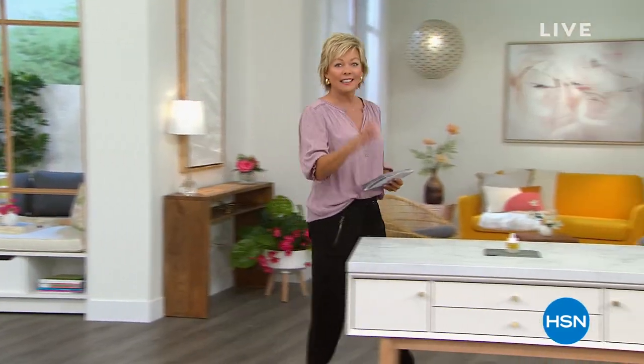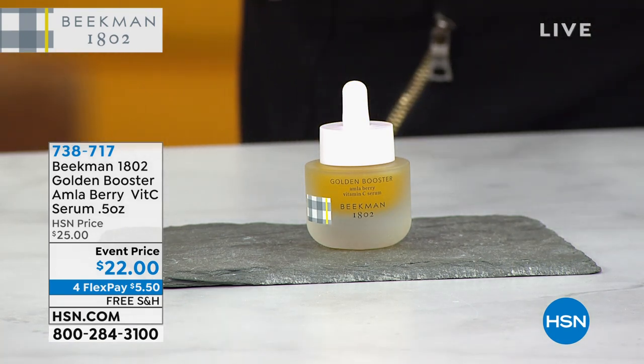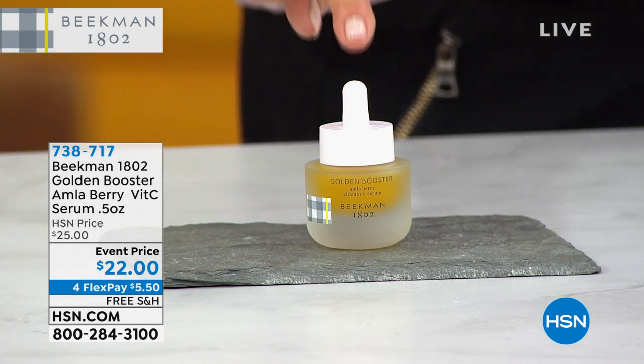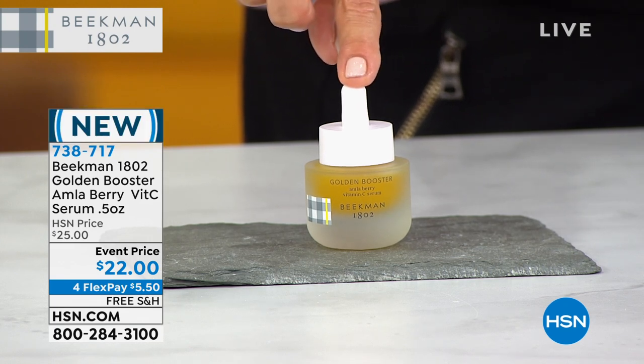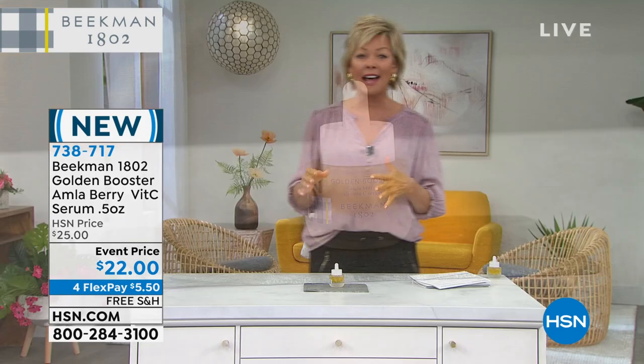This vitamin C serum literally launched yesterday, and already so many of you have jumped in just from hearing it mentioned. This is all about lightening and brightening your skin — we all know the benefits of vitamin C, but this takes it to a whole different level with the alma berry extracts, a fruit known as a very rich source of vitamin C. Whether it's brightening, dealing with dull or uneven skin tone, or plumping up the skin — specifically designed for the face, though you can go down to the neck and decollete. At this event price, jump in — yesterday we debuted it and over half the quantity sold out in one airing.